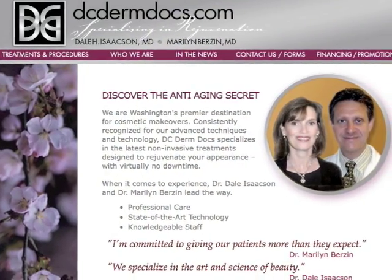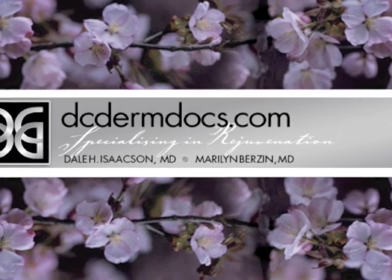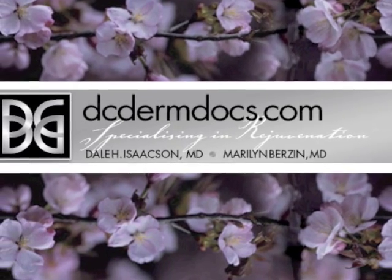For more information on this revolution in laser hair removal, contact DCDermDocs at DCDermDocs.com.